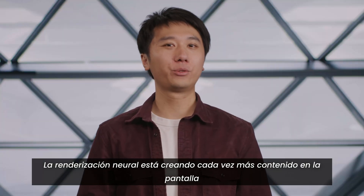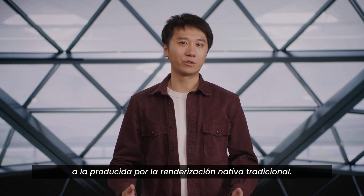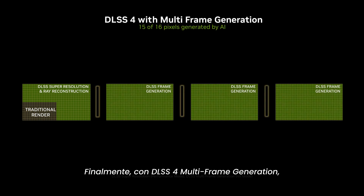Neural rendering is creating increasingly more on-screen content, and these generated pixels are higher quality than what's output by traditional native rendering. With super-resolution or ray reconstruction alone, 3 out of every 4 pixels are generated with AI. When adding frame generation, 7 out of 8 pixels are generated by AI. Finally, with DLSS 4 multi-frame generation, 15 out of every 16 pixels are generated by AI.